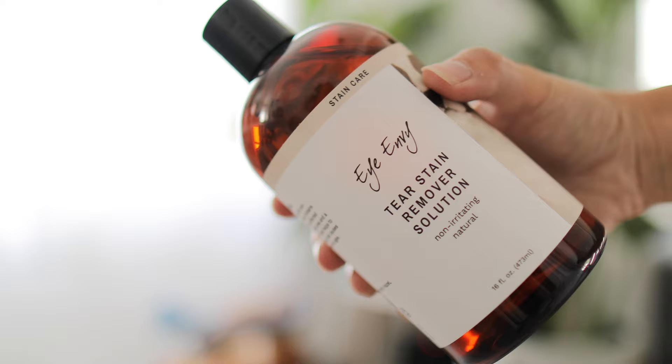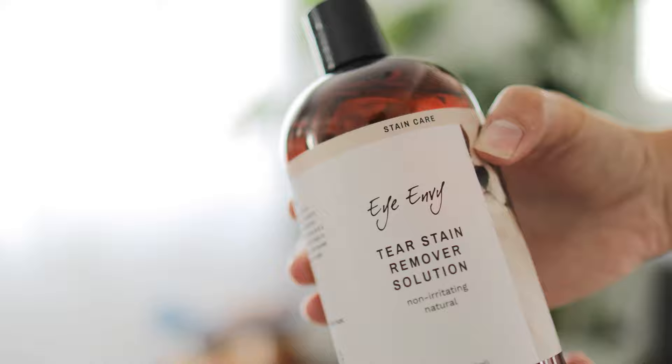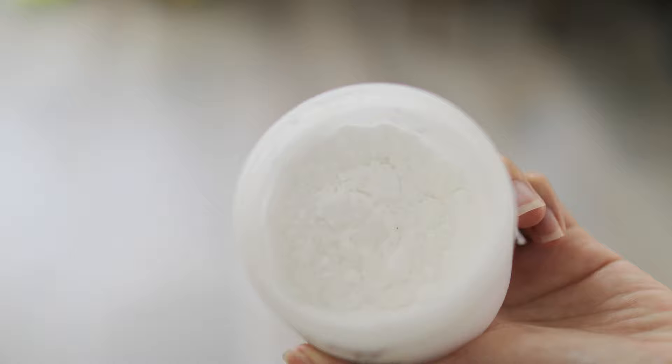The reason saline solution works really well is because it contains dilute boric acid, which helps to oxidize the deposits and lighten the color. You can use any saline solution found at your pharmacy or grocery store. We've tried a whole bunch of different tear stain removing solutions from pet brands, and we really like the tear stain remover solution by iEnvy. They also make a tear stain remover powder, which is really good for dogs with white coats — we use this specifically on Kokoro and not on Chibi.